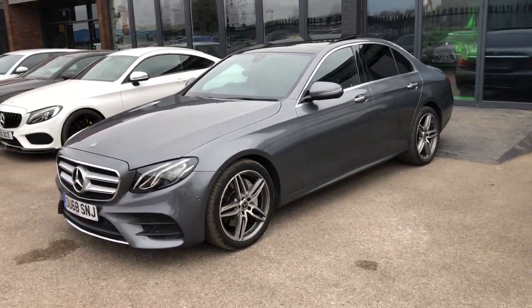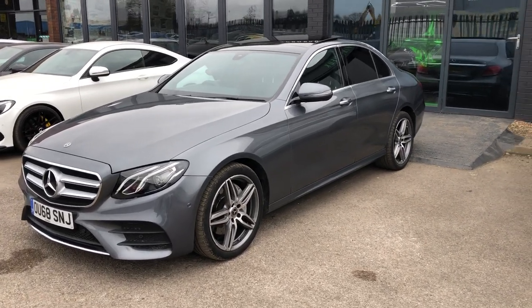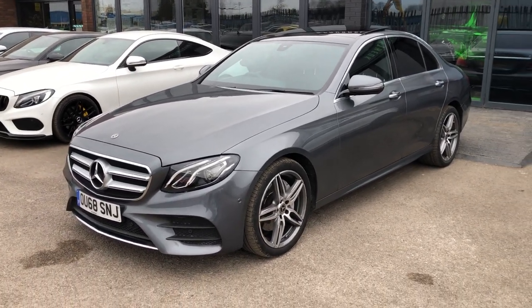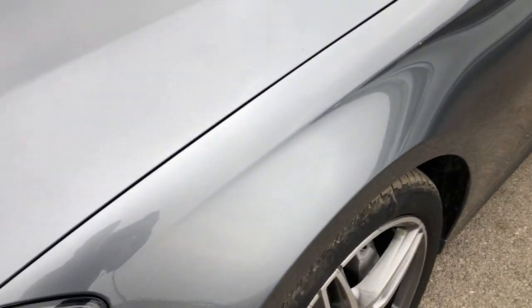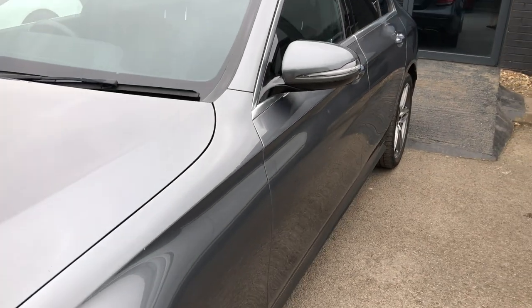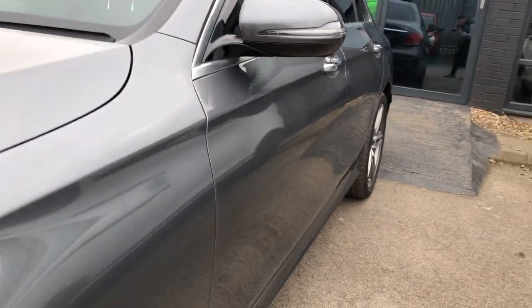This one is premium by name and definitely premium by nature — it comes stacked with incredible features. The E-Class means executive and that is exactly what this delivers. Starting off, you've got the 992, which is the paint code for this car: metallic selenite grey. You can see the nice, deep, rich metallic flake underneath a gorgeous dark grey.